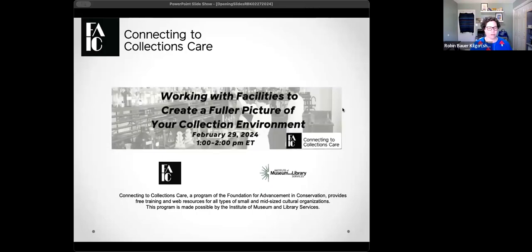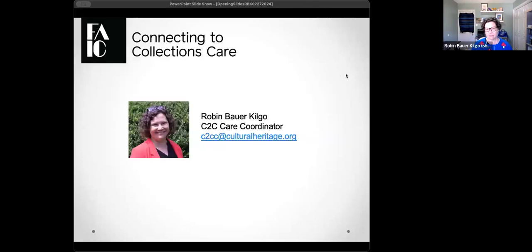I want to welcome everyone to this C2C Care webinar. My name is Robin Bauer Kilgo — I'm going to be your host for today. You are here for 'Working with Facilities to Create a Fuller Picture of Your Collection Environment.' We'll be running from about 1 to 2 p.m. Eastern, with a Q&A portion afterwards. I'm located just outside of Washington DC in Silver Spring, Maryland. If you have questions related to our program, email me at c2cc@culturalheritage.org.